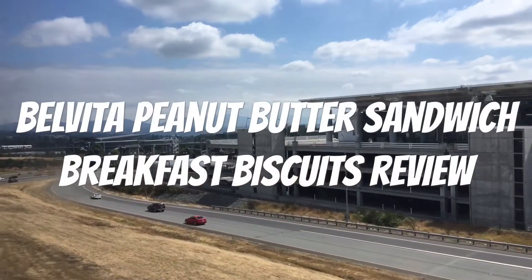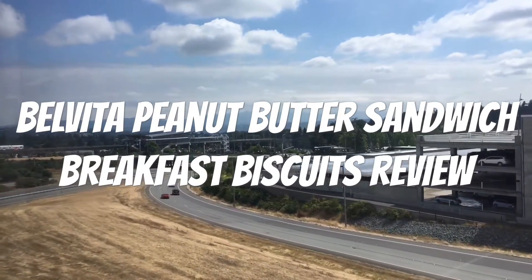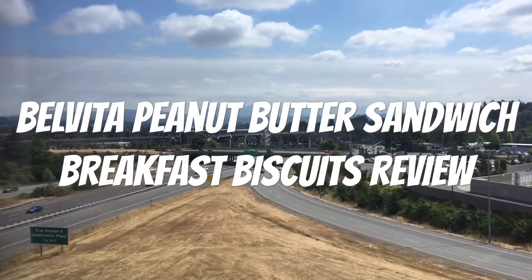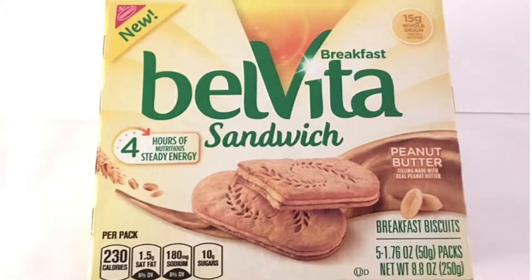Hello YouTubers, this is another spectacular review by the Daily Foodie channel. Today we will be reviewing the Belveter peanut butter sandwich breakfast biscuits.